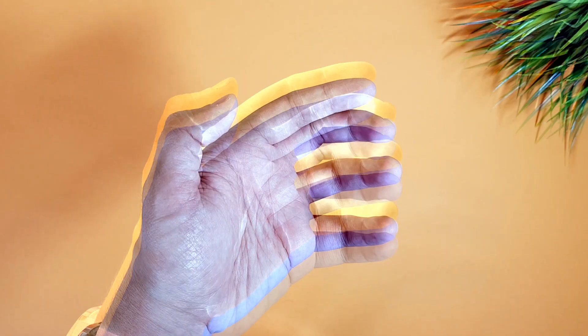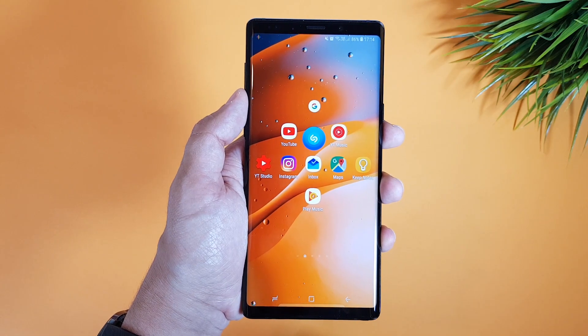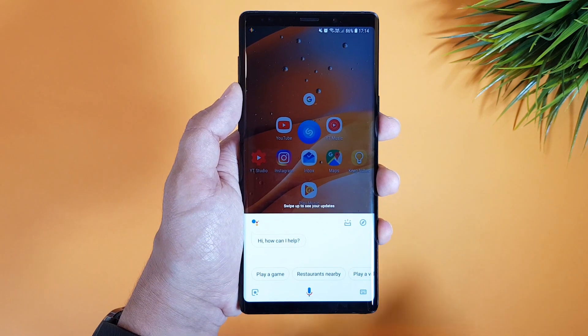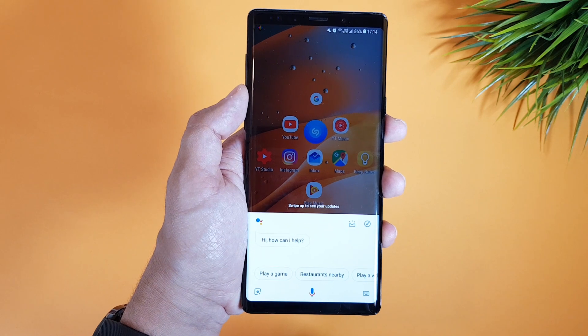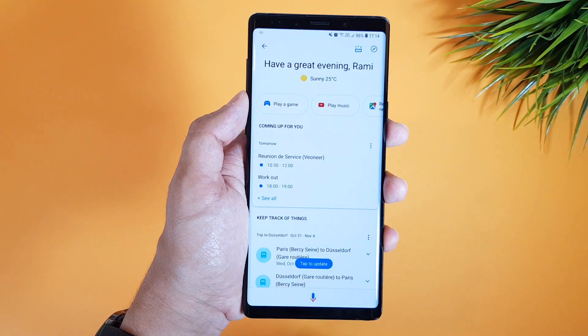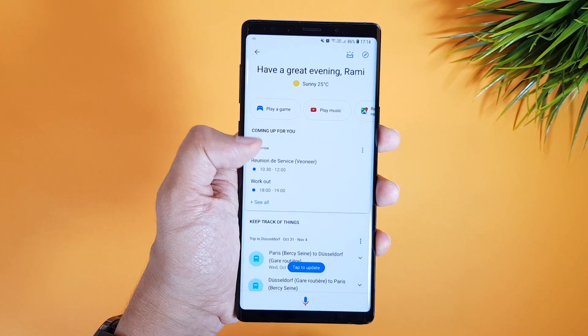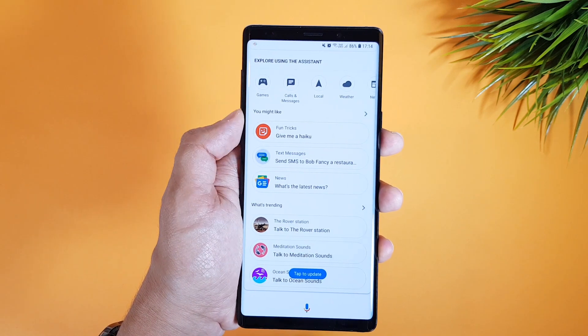The Google Assistant just got smarter. This is a quick video to show you the new Google Assistant update and features on your smartphone, introducing new visual interactive features to make it easier controlling smart home devices and interacting with the available information.